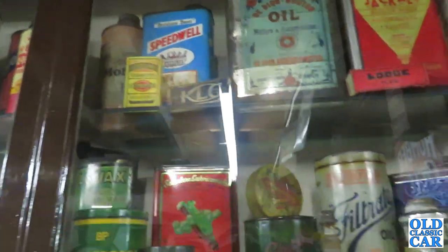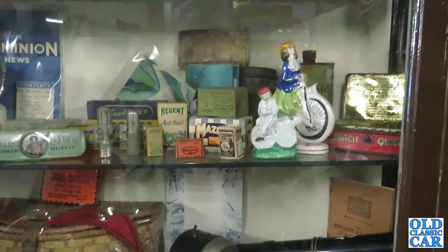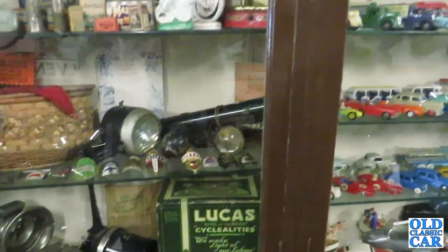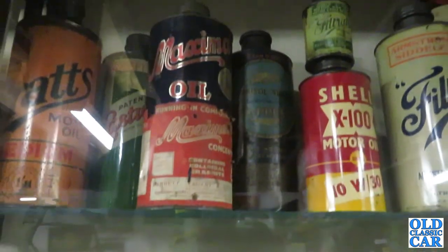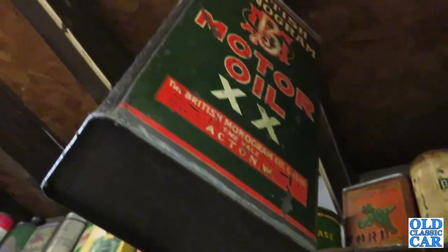Speedwell Oil up there. Pratts. Pratts Motor Oil — I've never seen anything like that. This place is a real gem of a museum. Pratts Motor Oil — it goes along the top as well. Even if it's hidden away, it's just so good. Everywhere you look.